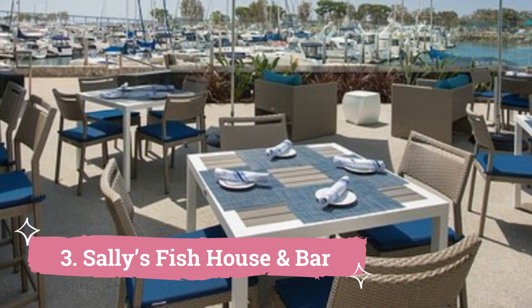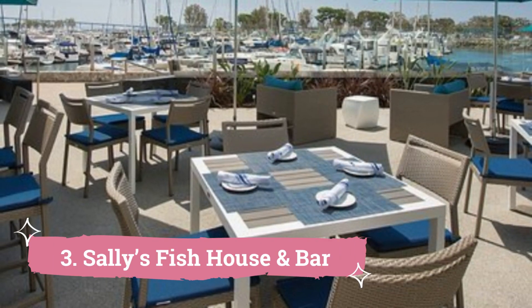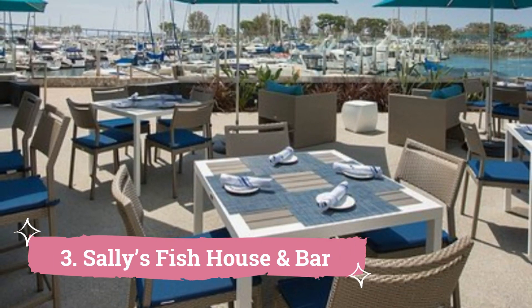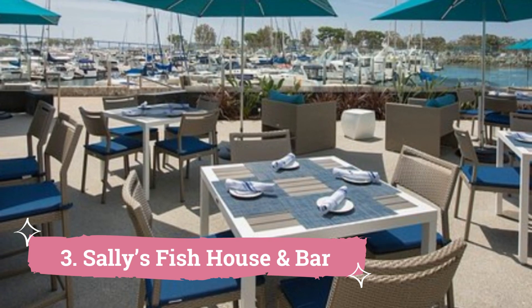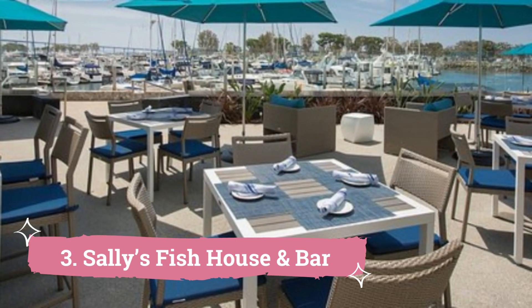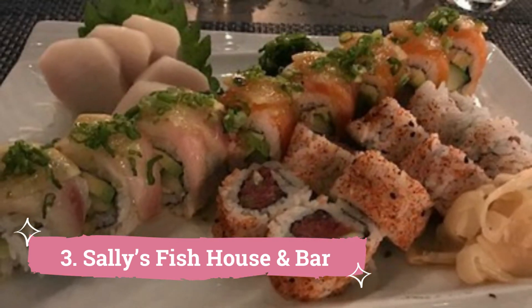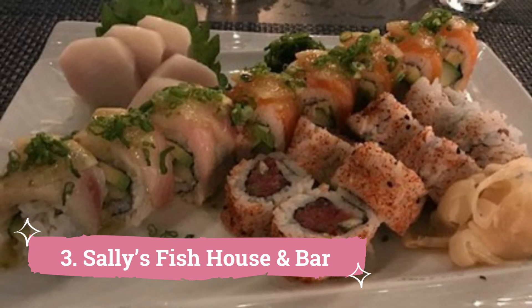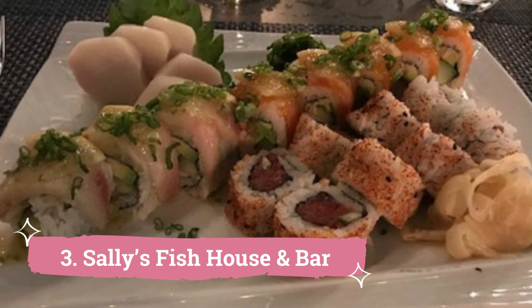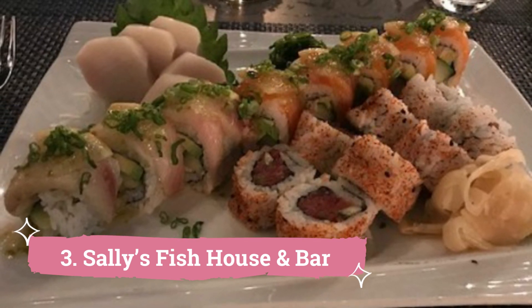Number 3: Sally's Fish House and Bar. Sally's Fish House and Bar is the place to go if you want sustainably farmed fish right on San Diego's well-known waterfront. Fish enthusiasts and seafood connoisseurs will find this treasure extremely enticing due to its waterfront location and creative menu of seafood classics. Savor their signature dish, grilled octopus, which is perfectly grilled and covered in a delicious soy and barbecue sauce.